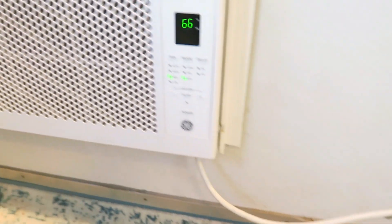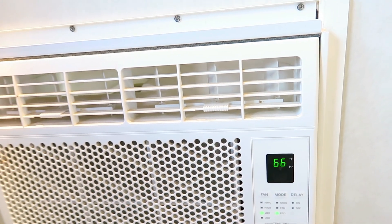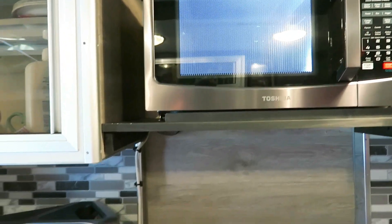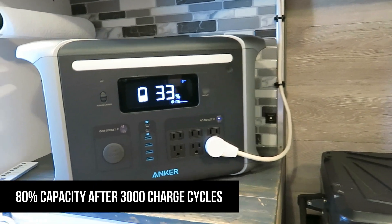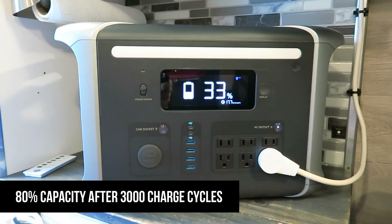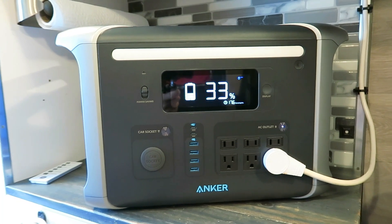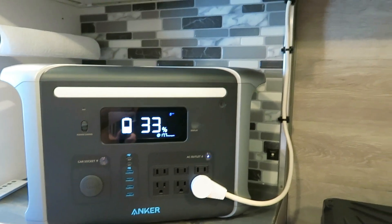The Anker 757 Powerhouse has the most advanced long-lasting batteries — their premium lithium batteries — and they will remain in a healthy state even after 3000 complete charge cycles. That battery lifespan is six times longer than the industry average.